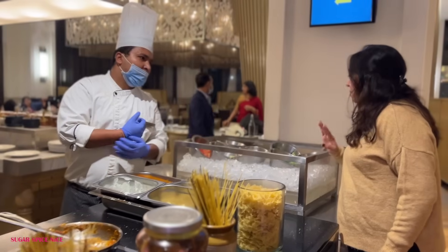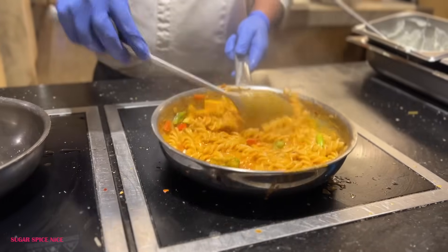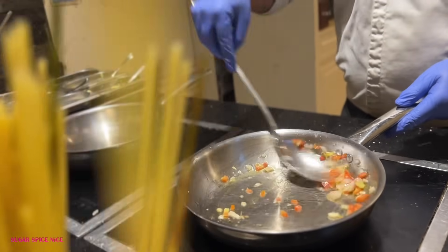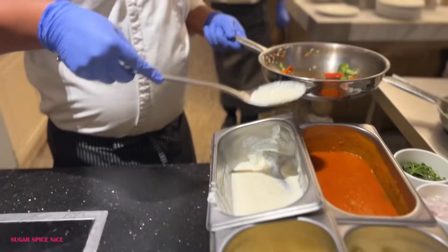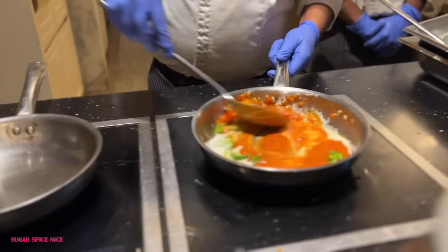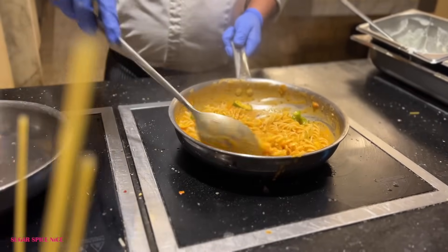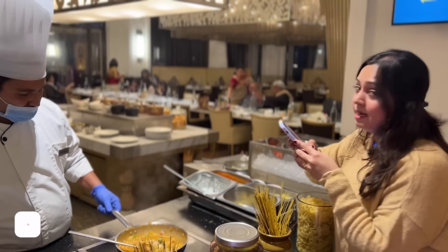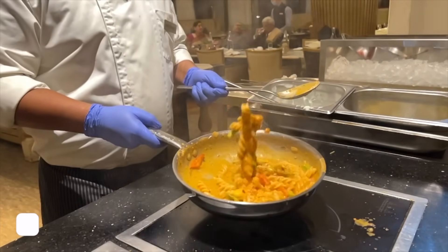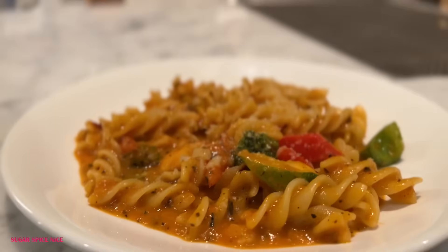I'm having the pink sauce pasta — all veggies, pink sauce, no mushroom. I particularly enjoy live pasta counters in buffets; they just do it so well. The chef started by tossing garlic in olive oil, then the veggies for a mild stir-fry feel, then the red sauce and bechamel sauce together, then the pasta with lots of herbs and good mixing. The result is a lovely looking pink sauce pasta — creamy, perfectly tangy with good veggies. Pink sauce pasta for the win.